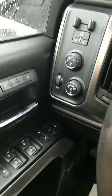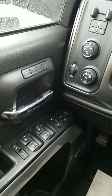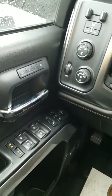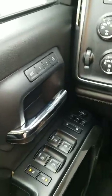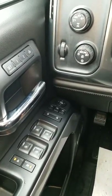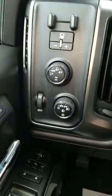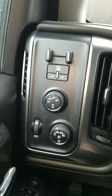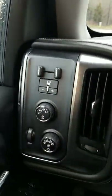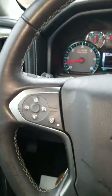Inside the Silverado, since it is the fully loaded version, you do have memory seats, so you can program driver one and driver two and your seats will automatically go to the position they are set for. You do have power locks, power mirrors, etc. Your four wheel drive options are over here on this turn dial. You do also have the max trailer braking system included in the vehicle, so you can manually apply pressure to the brakes. If you're on a steep decline or incline, that's very useful to have.